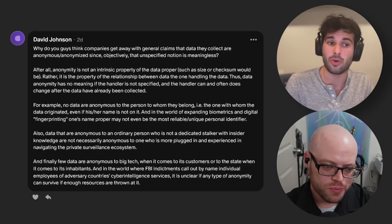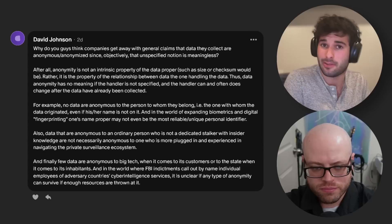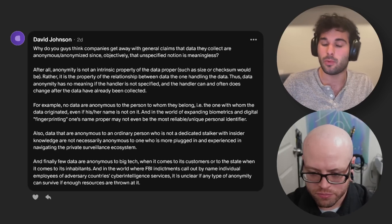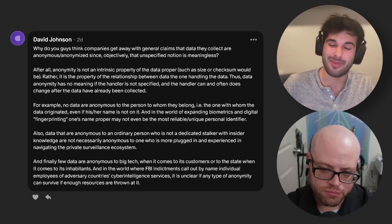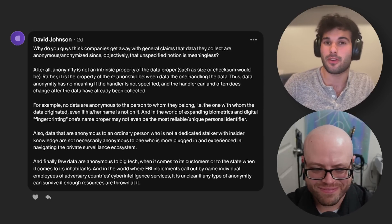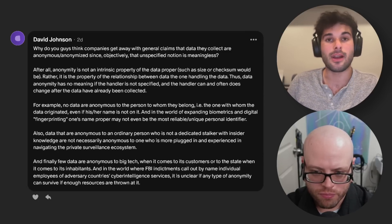We have actually seen some researchers held accountable for calling data sets anonymized when they weren't. I don't think there were any actual repercussions, but they were at least called out for not properly anonymizing user data. This is one of those areas that's very complicated. I agree that objectively many anonymized data sets are not actually anonymous, and there's nothing stopping companies from making the claim. This is why I think it's really good for people to think about the more legal side of this battle as well.